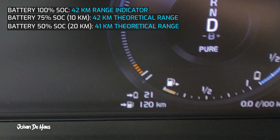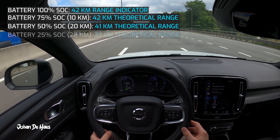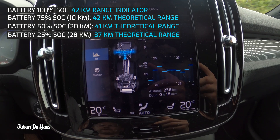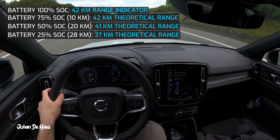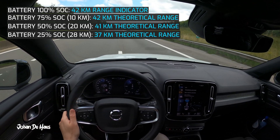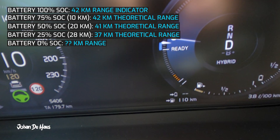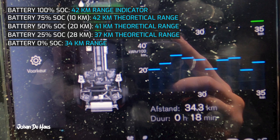There was still 21 kilometers of range left at the 50% mark, so the theoretical range would be 41 kilometers. At the 25% mark the range kept dropping — I had driven 28 kilometers with 9 kilometers of range left, and the theoretical range dropped to 37 kilometers. The battery is now completely empty and the final number is 34 kilometers.